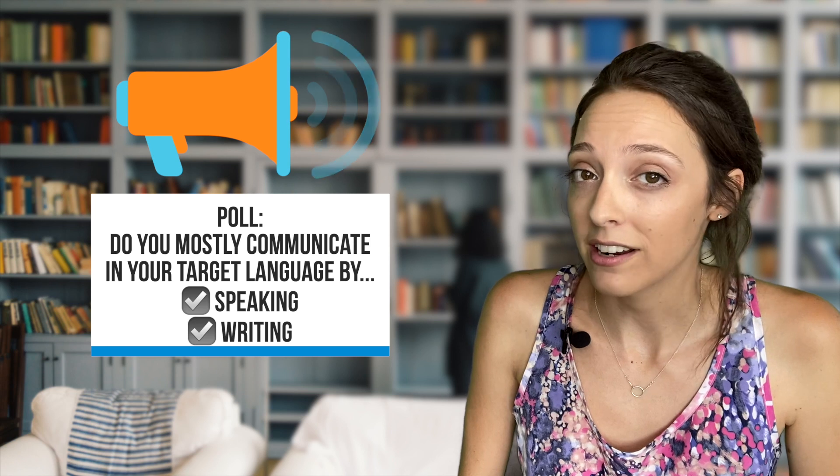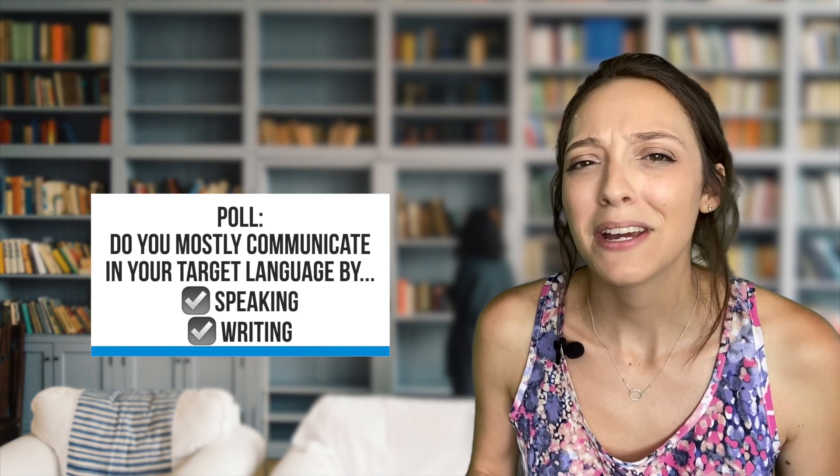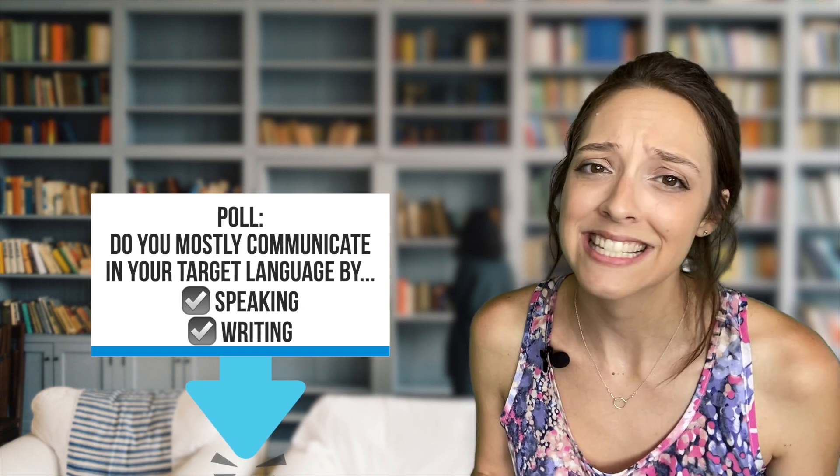But first, I want to hear from you. I'm taking a poll. Do you mostly communicate in your target language through speaking or through writing? Leave me a comment with your answer. I can't wait to see what you all think. All right, back to the good stuff. Here are just a few reasons why writing is important.